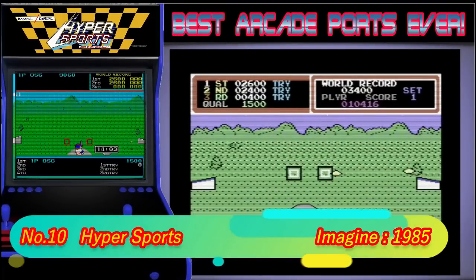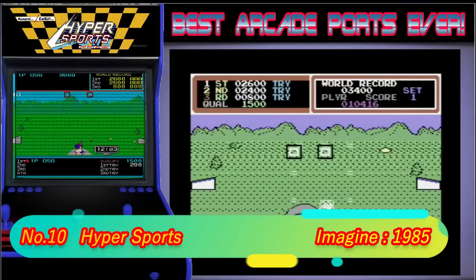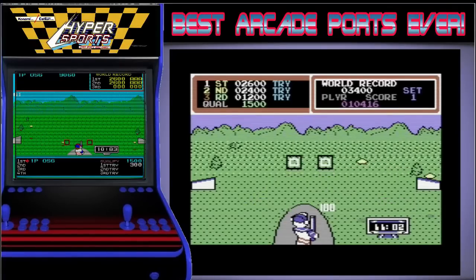10th place is taken by Hypersports. This is a game that I never really played on in the arcade as, like with Turbo Outrun, I always preferred Track and Field. But it was a different story on the C64. This was and still is one of my favourite multi-event games ever made and it's a game that I still play regularly today. After playing them side by side, I have to say that I actually prefer the C64 version more than the original.